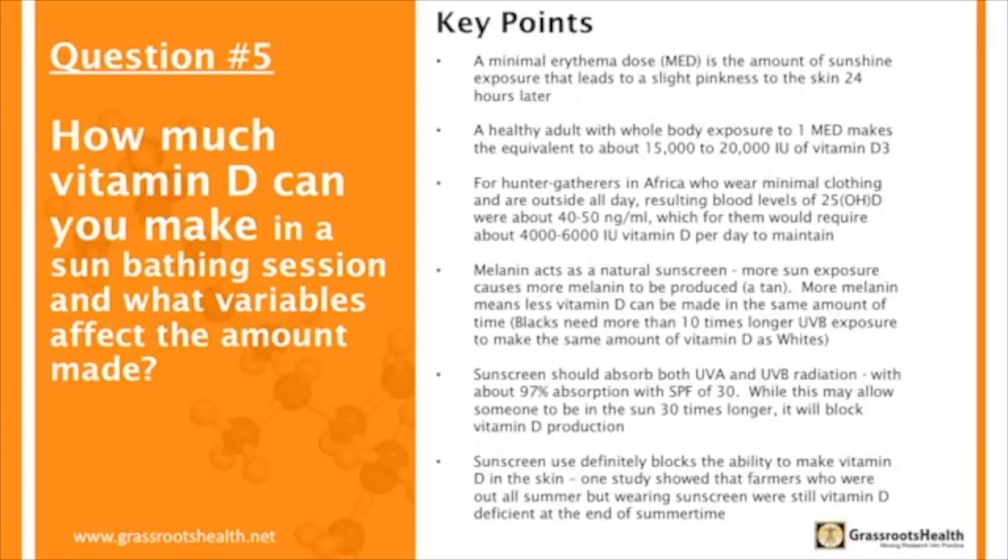Those photons can't get to the epidermis where your pro-vitamin D is located, and you're making no vitamin D. So sunscreen use definitely reduces your ability to make vitamin D in your skin. We did a study on farmers in the Midwest and showed that they're out there all the time, and if they're putting on a sunscreen — even with an SPF of 15 — we found at the end of the summer they were vitamin D deficient.